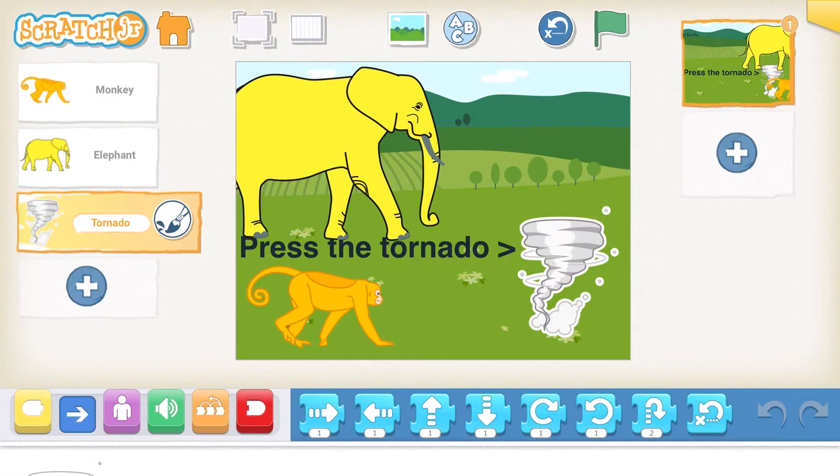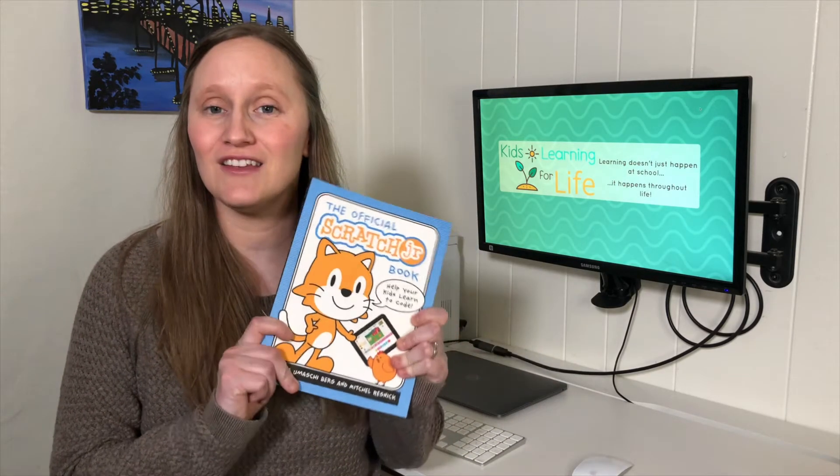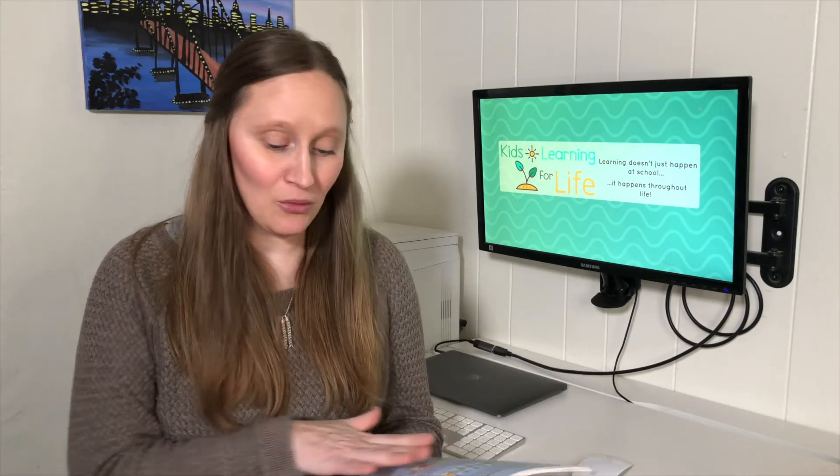For younger coders, you can use Scratch Junior, which is available on the iPad. Scratch Junior uses the simple block approach, but in this version they're using images rather than actual words. Scratch Junior also has tutorials in the app that'll teach you how to do some fun things. If you'd rather have the Scratch Junior tutorials in a more tangible format, you can try the Scratch Junior tutorial book, which has all the same tutorials in print form so you can walk your child through what they're trying to figure out.